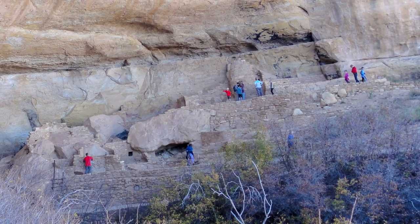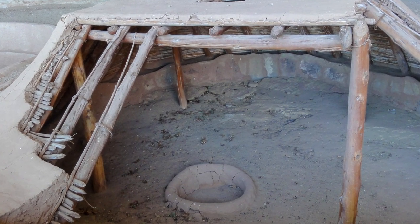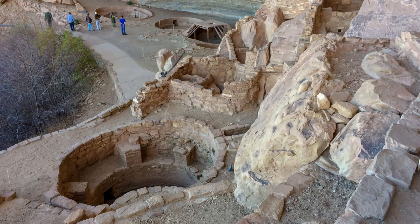The Step House has pit houses built in — you can see the structure recreated there. It's just a dwelling on the side of the cliff. Just amazing how these things came to be.